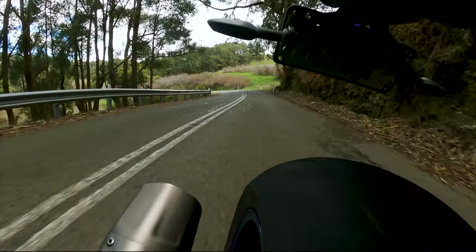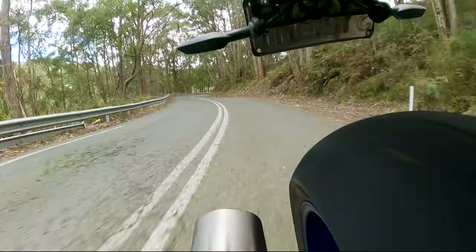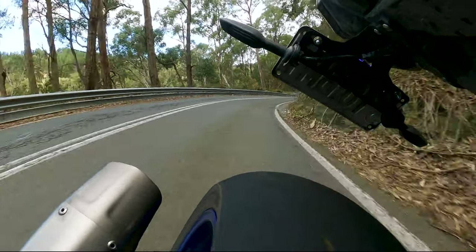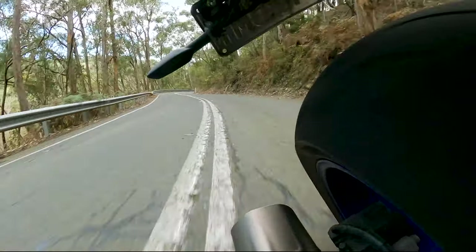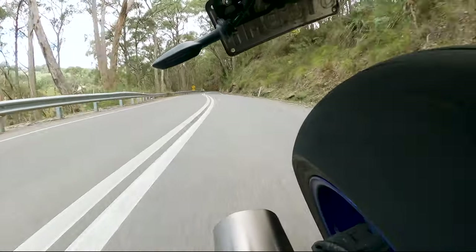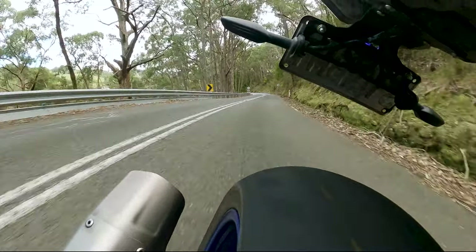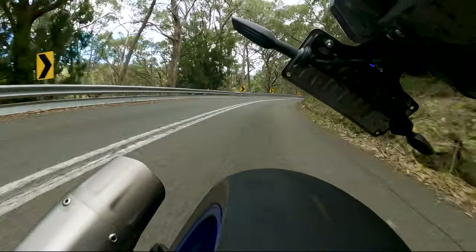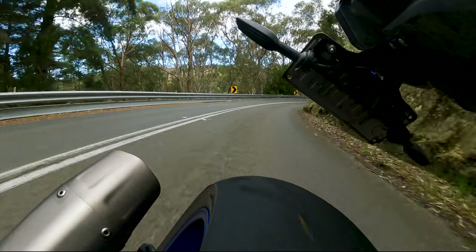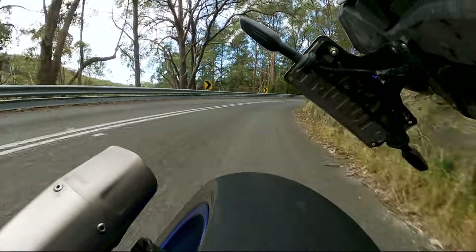I'm sure I'll find more things to do to the MT10 — I love messing around with bikes and giving them a bit of personalization and making them mine. I don't want my bike to look exactly the same as everyone else's, but I also think manufacturers do a fantastic job of building and designing their bikes, so you don't want to stray too far from what they've done.